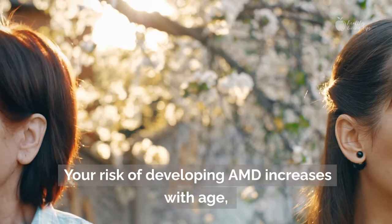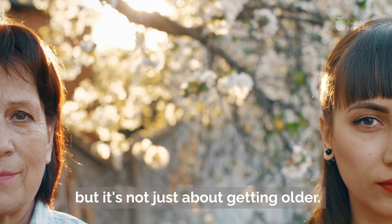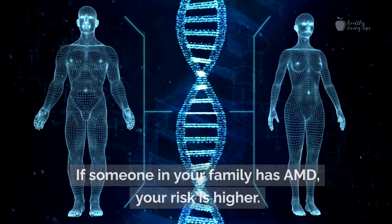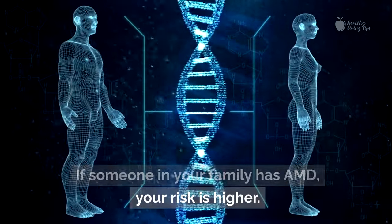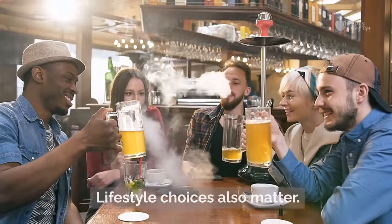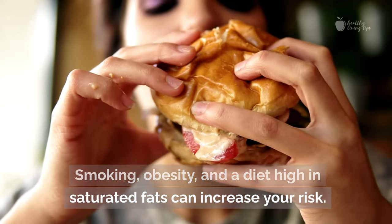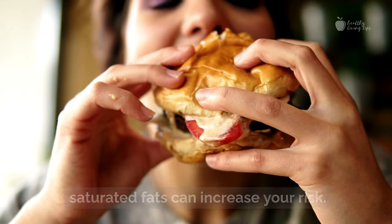Your risk of developing AMD increases with age, but it's not just about getting older. Genetics can play a part too — if someone in your family has AMD, your risk is higher. Lifestyle choices also matter: smoking, obesity, and a diet high in saturated fats can all increase your risk.